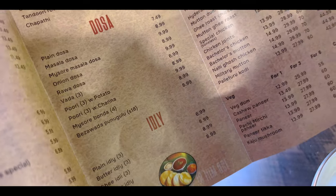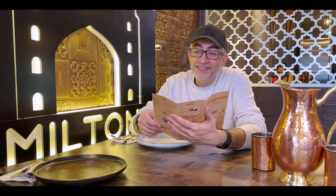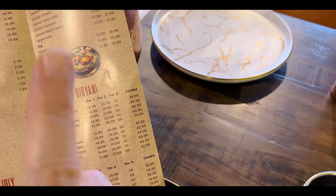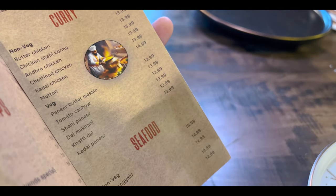A lot of options, guys. In the tikka section, non-veg, they've got the chicken tikka, haryali chicken, chicken malai tikka, chicken tandoori, chicken seekh kebab. Maybe next time. And the star of the whole menu — the biryanis. They've got the Hyderabadi style dum chicken biryani and the mutton dum biryani. There are pulavs and quite a lot of curries in the veg options as well.